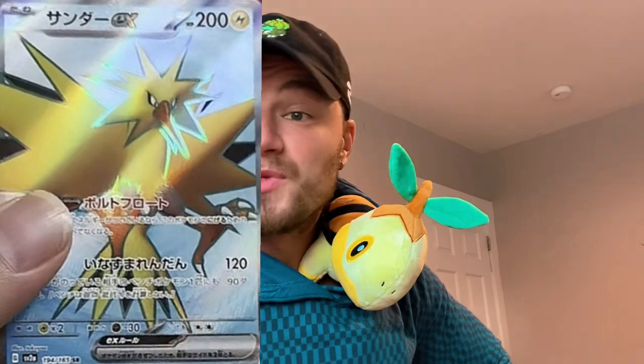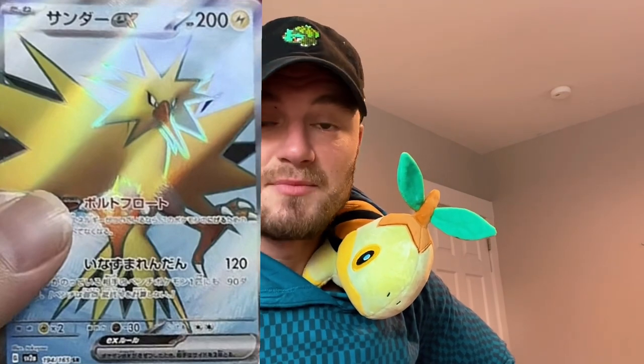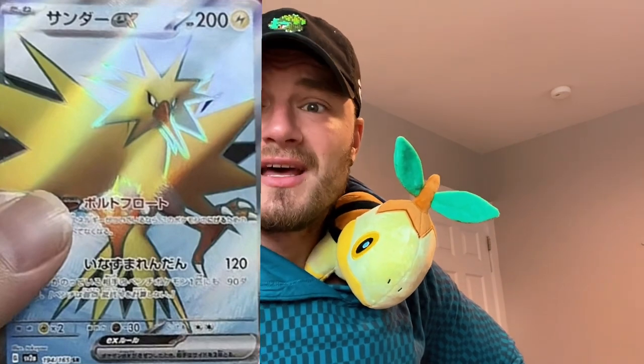They also showed us the Wigglytuff EX — like I said before, very underwhelming; they could have picked somebody better than that, but it is what it is. And then they showed us the Zapdos EX along with the Special Illustration Zapdos, and I am a fan.